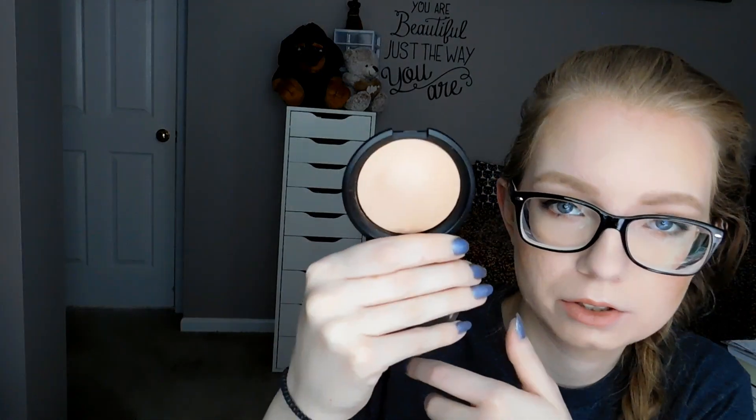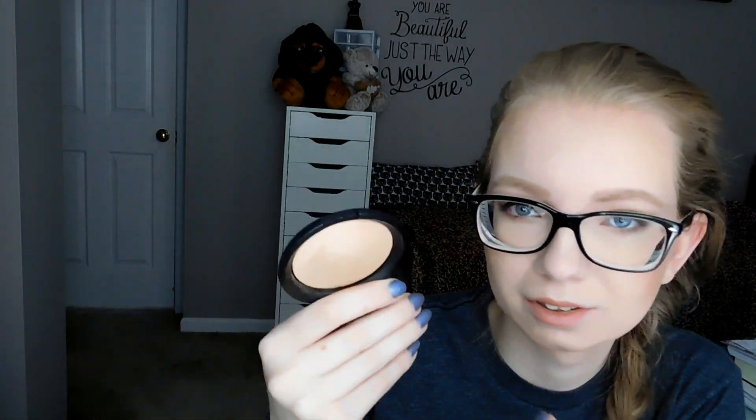And then I have this Essence Pure Nude Highlighter. Essence is not listed on Logical Harmony, sadly, because their products are so cheap and so good. This one is kind of hard for me to use because it's borderline too dark for my skin tone — it's not really a highlighter, it's just kind of a shimmer. I might find a way to use it as a light bronzer or something, maybe. But I know I'm not going to be able to use this up — that's going to take forever.